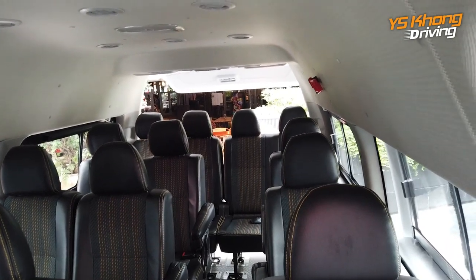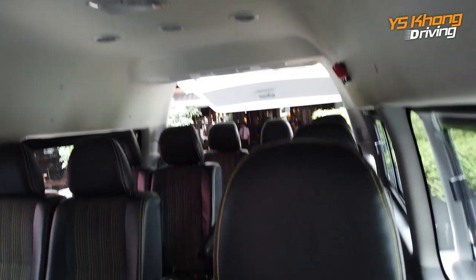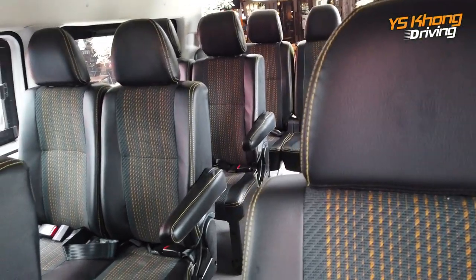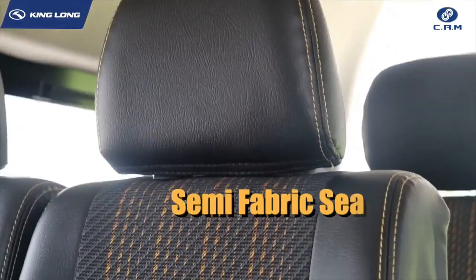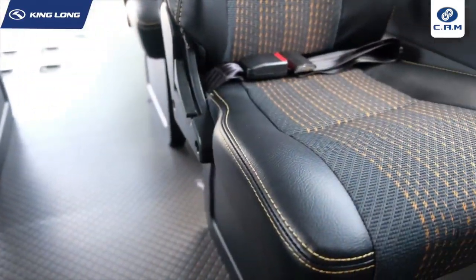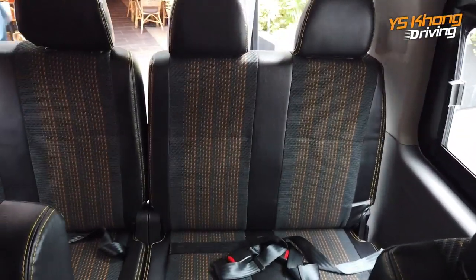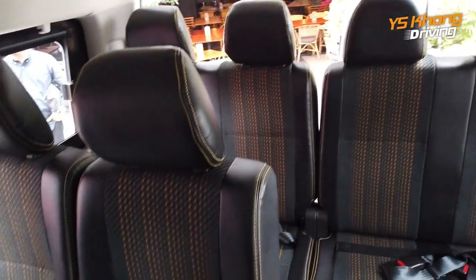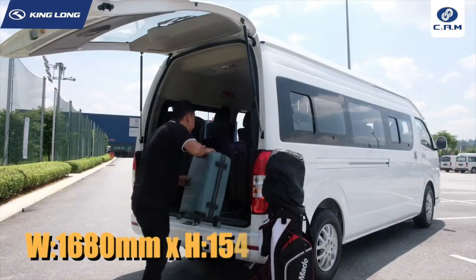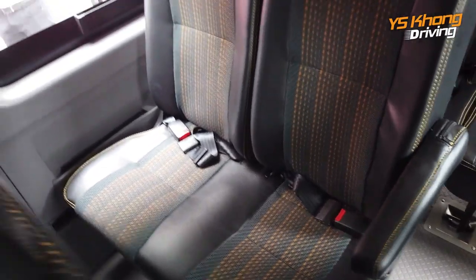It carries 15 people in relatively great comfort. There is air conditioning that goes through the entire vehicle, and seats are actually reclinable. Each seat comes with a seat belt, and in the center there is a very convenient aisle for you to walk. The rear seats can fold forward and upwards for luggage space. If you seat 14 people you get a bit of luggage space at the back; if you seat 18, luggage fits between your knees and the seat in front.